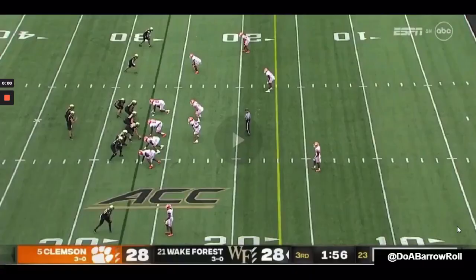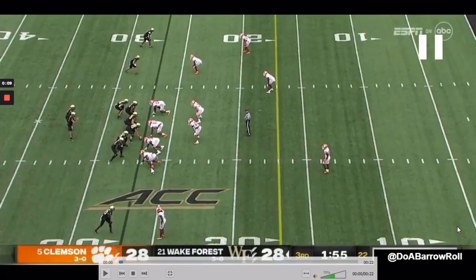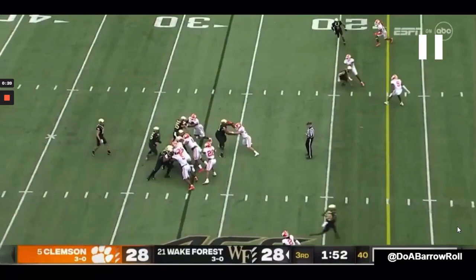Those same traits that show up as a pass rusher for Murphy also show up in the run game. On this play, lined up on the edge, he gets vertical to strike the tight end and locks out to separate, getting eyes in the backfield. He controls his block — patient, doesn't shed too early — and then once the back declares, sheds to make the stop.